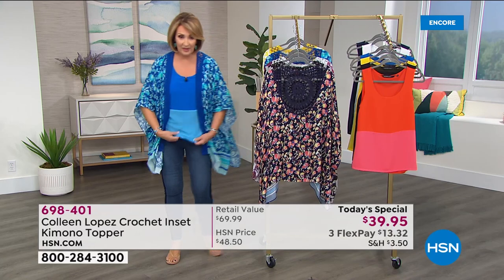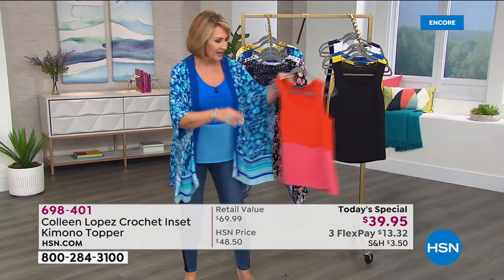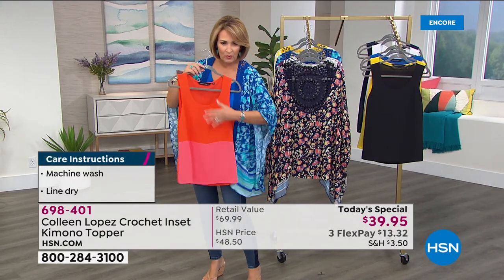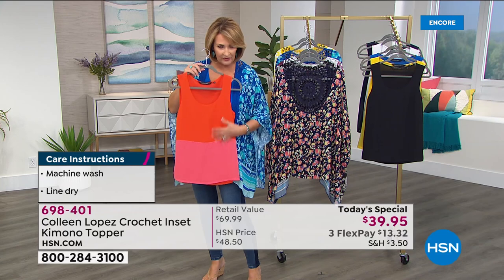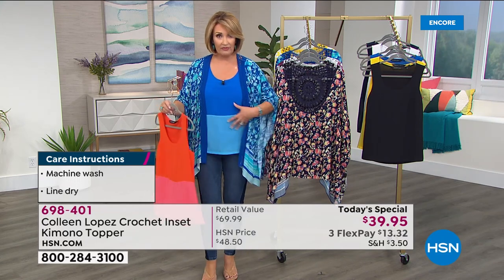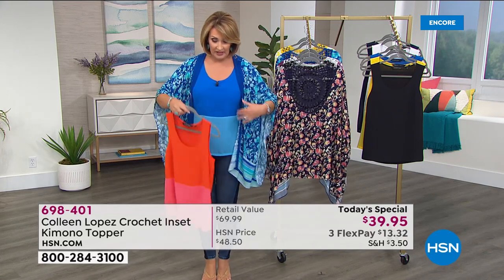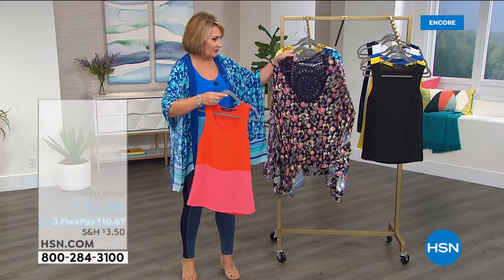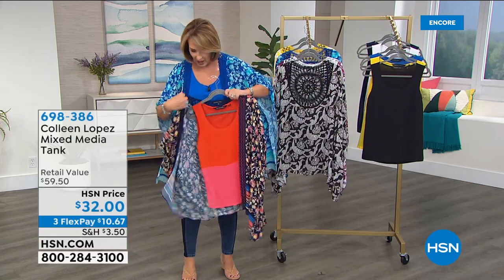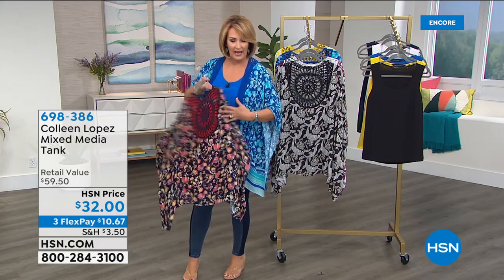We do have matching tanks to this. They're mixed-media tanks — awesome tanks. The back is T-shirt fabric, and then the front is a lighter weight, like a chiffon. And then it is lined underneath here. So it's very, very flattering. It doesn't cling at all — it's a really pretty fit. For example, if you're getting the navy, wouldn't this coral be beautiful underneath the navy? You can see how the color will peek through the back.